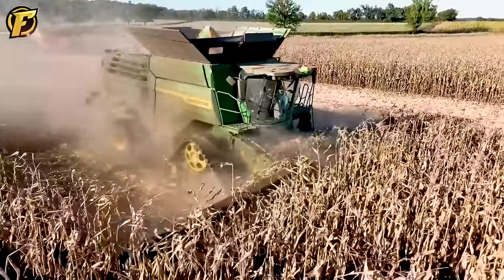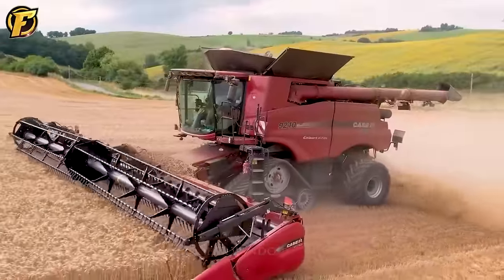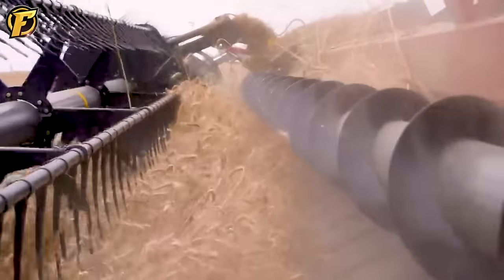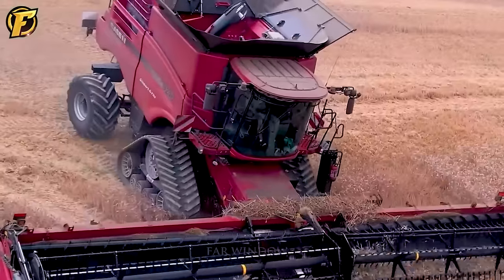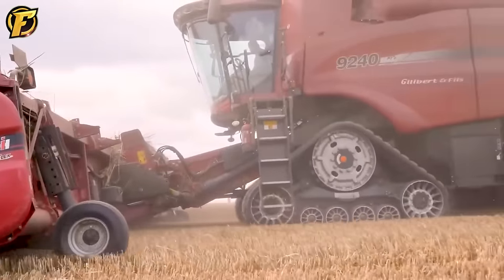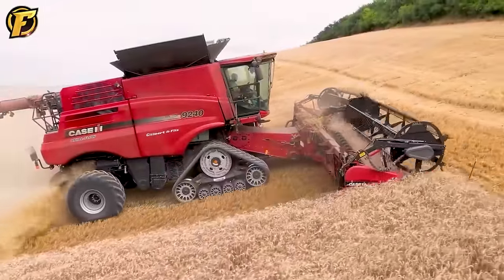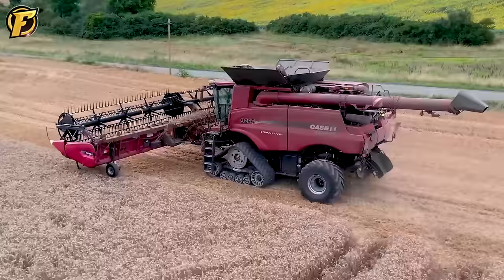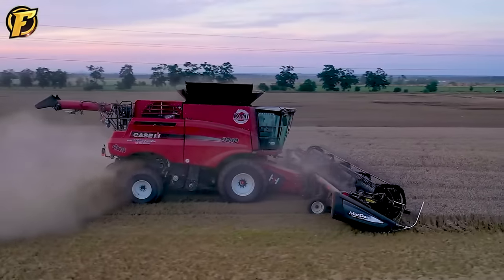The Case IH Axial-Flow 9240 is not only an agricultural tool but also has impressive breakthrough power, possessing 550 horsepower and a 410-bushel tank. The 15.9L Case IH FPT engine saves 10% more fuel and is Class 4B compliant. A 4.5 bu/s unloading speed and dual drive system ensure highly versatile operation. Vertical spreader widths up to 45 feet and six residue options from the chopper system meet a variety of requirements.